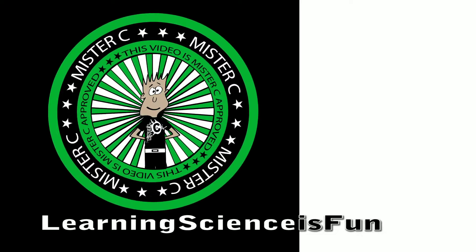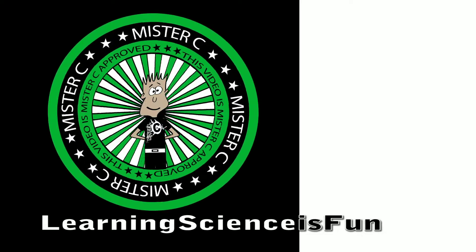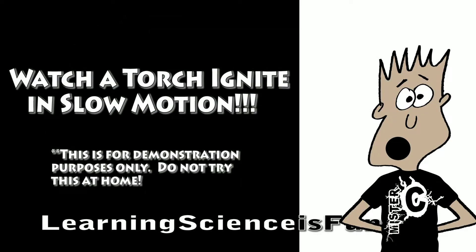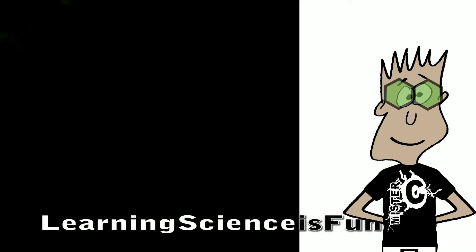Thank you for tuning into our live broadcast of a science experiment today. What we're going to do today is... Here we go. Science safety is fun for everyone.